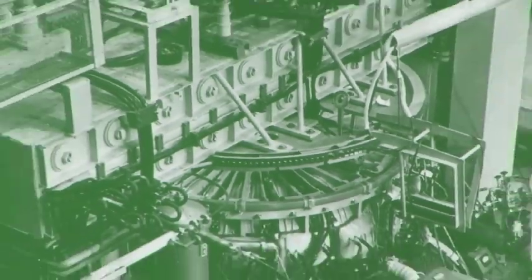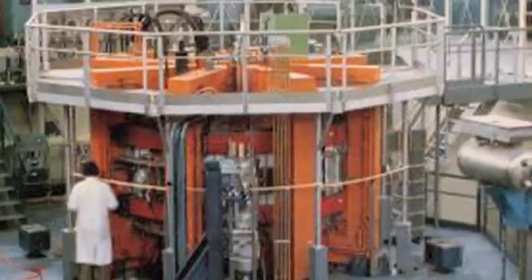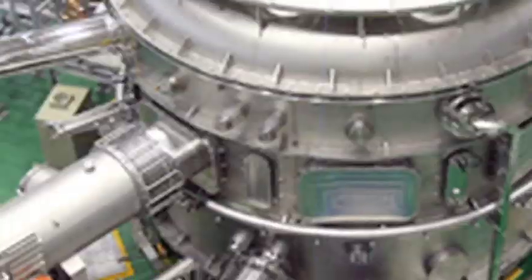In planning the experiments, we basically need to take all the information we have from our past 30 or 40 years of experience and try to put it together to say what is our best expectation of what ITER will do.